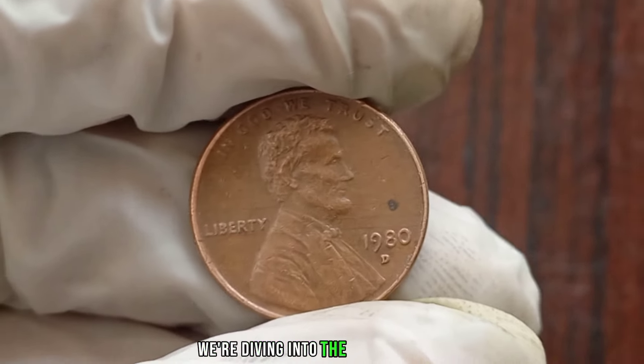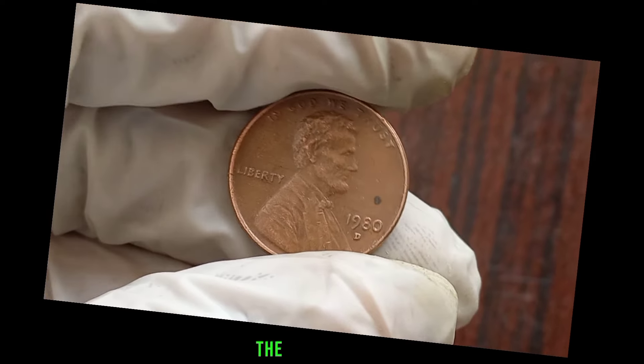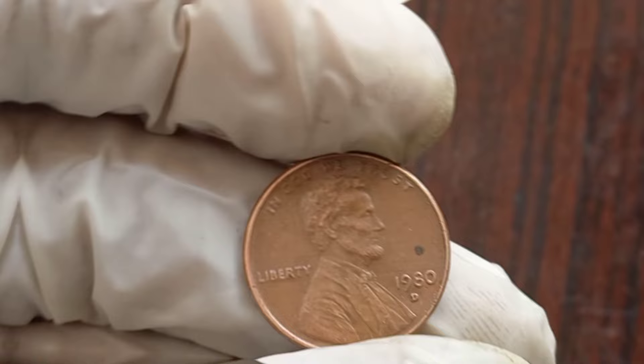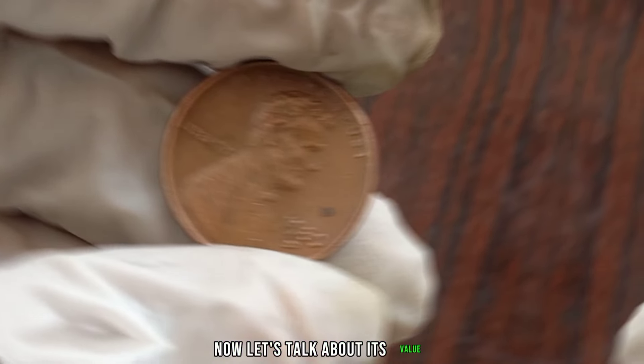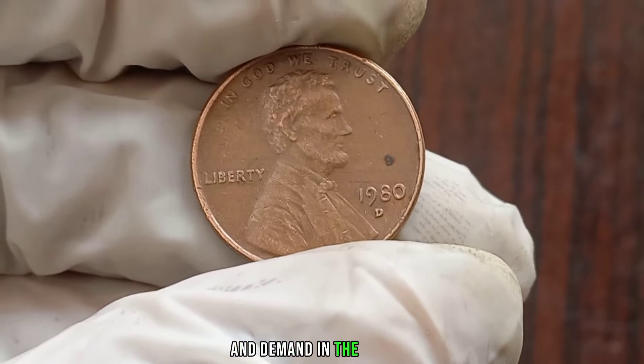We're diving into the world of coin collecting to discuss the value of the 1980D Liberty One Cent coin. This particular coin, minted in 1980 at the Denver Mint, features the iconic image of the Statue of Liberty on the obverse side. The value of any coin can vary based on factors such as its condition, rarity, and demand in the market.